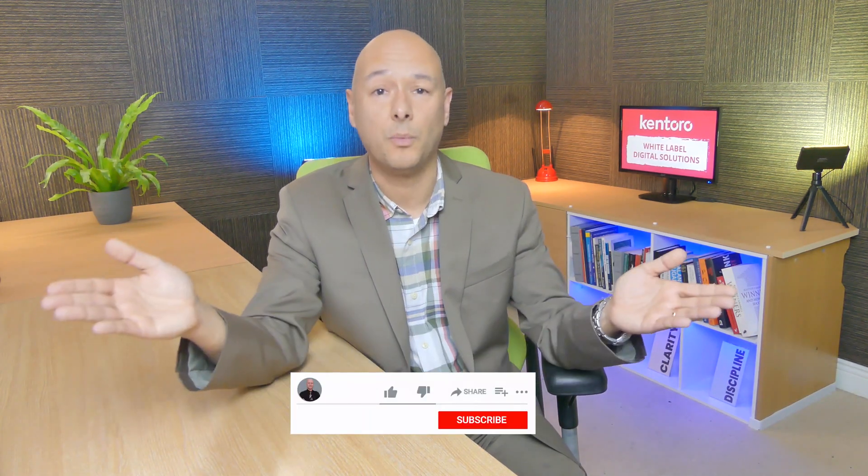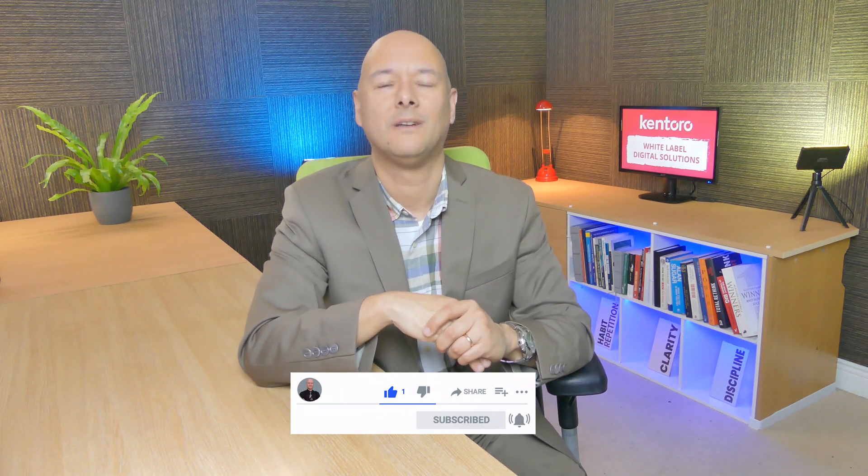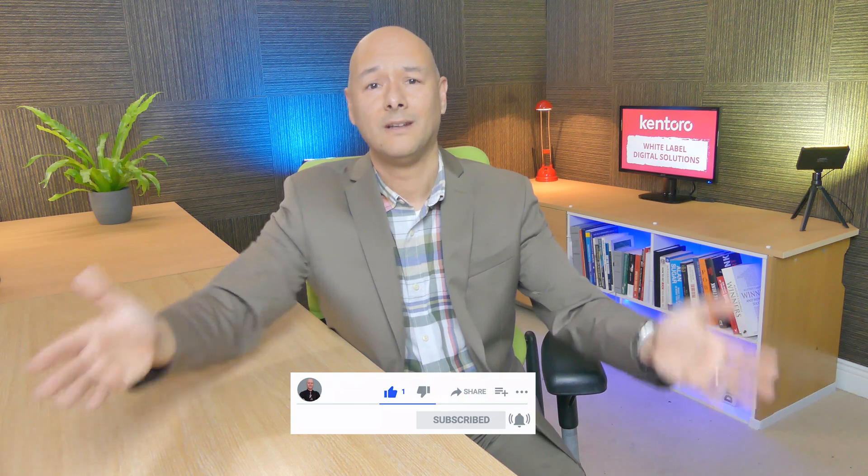That's all for now — I hope you enjoyed this video. If so, please consider subscribing to my channel and don't forget to hit the bell so you won't miss a single update. Thanks for watching and I'll see you in the next video.